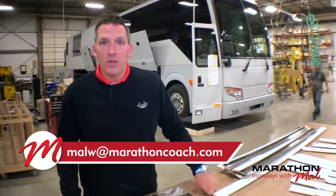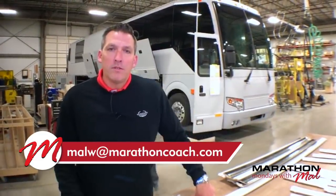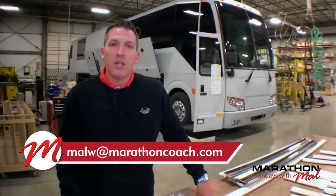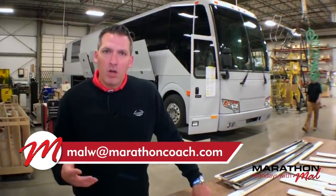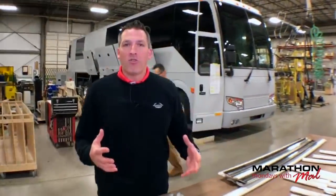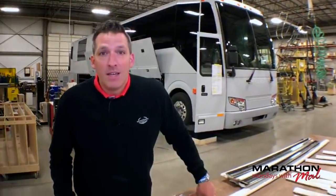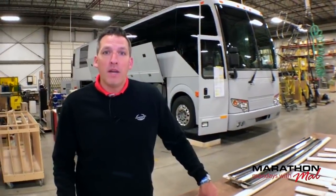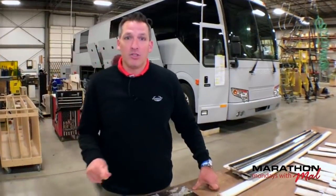The first thing I want you to do is go to Facebook and like the page Marathon Mondays with Mal. We've got a lot more content coming to that location. Go and search Marathon Mondays with Mal. Like that page — we're going to throw a lot more content out at you.